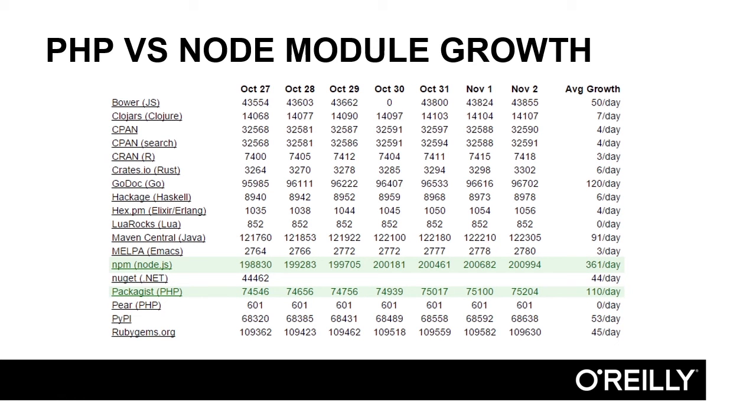PHP is somewhere in second or third place, kind of hanging out behind Go. But if you're still not 100% sure whether you want to switch from PHP to NPM, this is the reason for you. NPM is growing a lot faster. It's a train that's moving much more quickly towards its destination. You want to be aboard that train. And this series of videos is going to teach you how to do it.